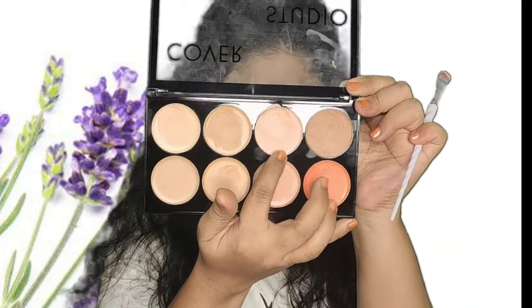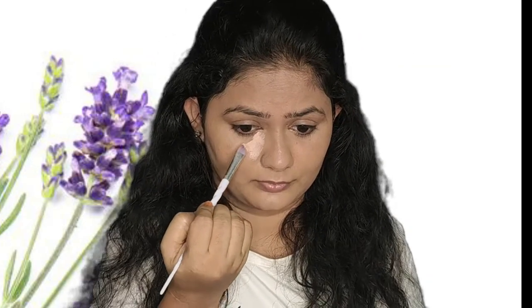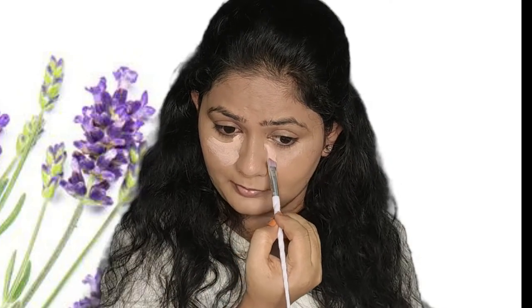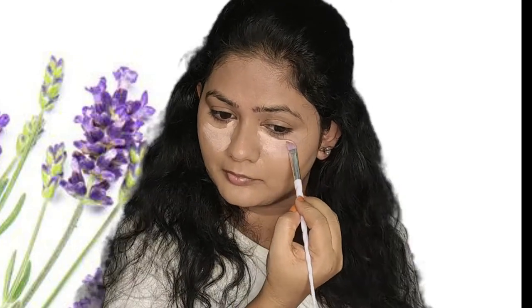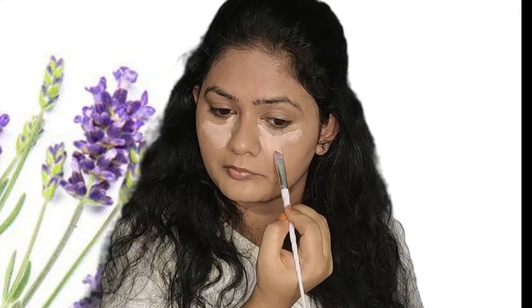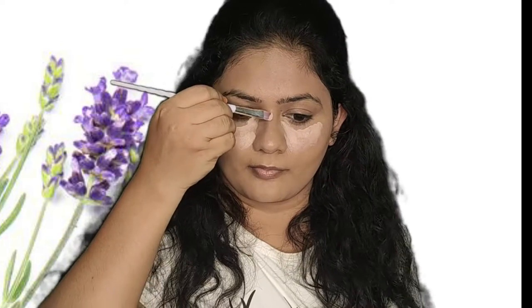Next I'm going to conceal my eyes and highlight them. For that I'm using a Swiss Beauty concealer palette. I've taken the lighter color from that palette and applied it on my cheeks, the bridge of my nose, forehead, and sides of my face. This will give some definition to my face and lift up my existing features. I used a normal brush to apply this and then the same beauty sponge used for foundation to blend it out.